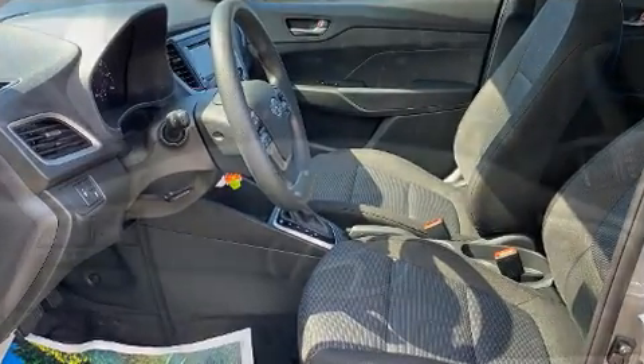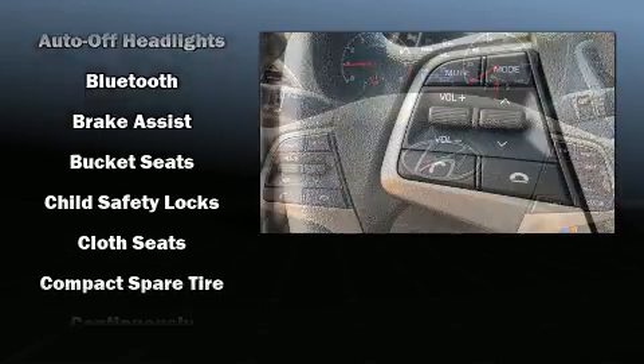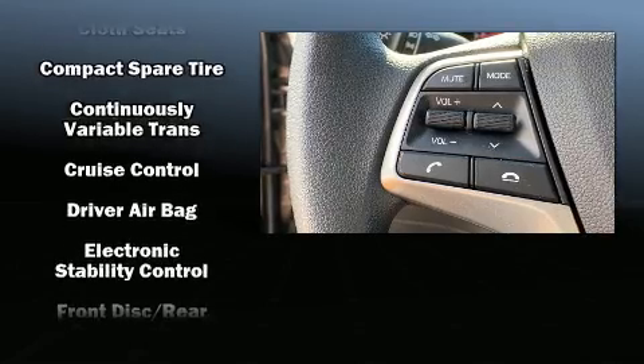Hyundai ensures the safety and security of its passengers with equipment such as dual front impact airbags with occupant sensing, front side impact airbags, traction control, brake assist, anti-whiplash front head restraints, and a security system.